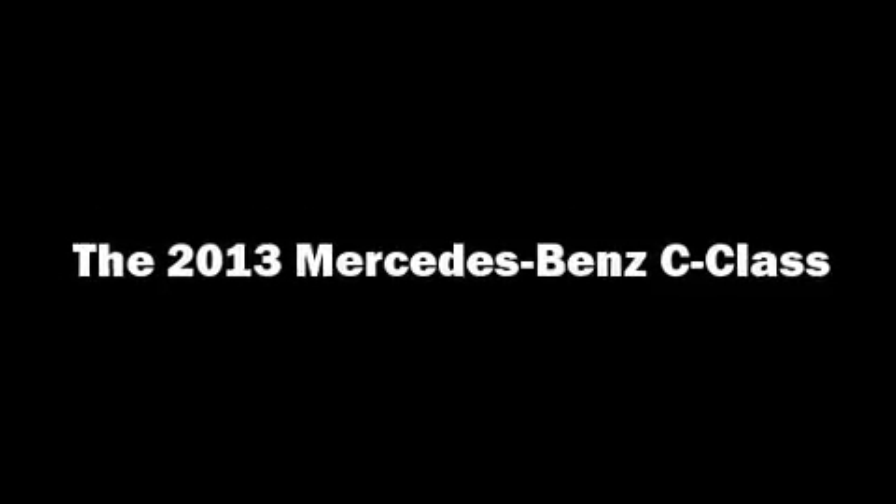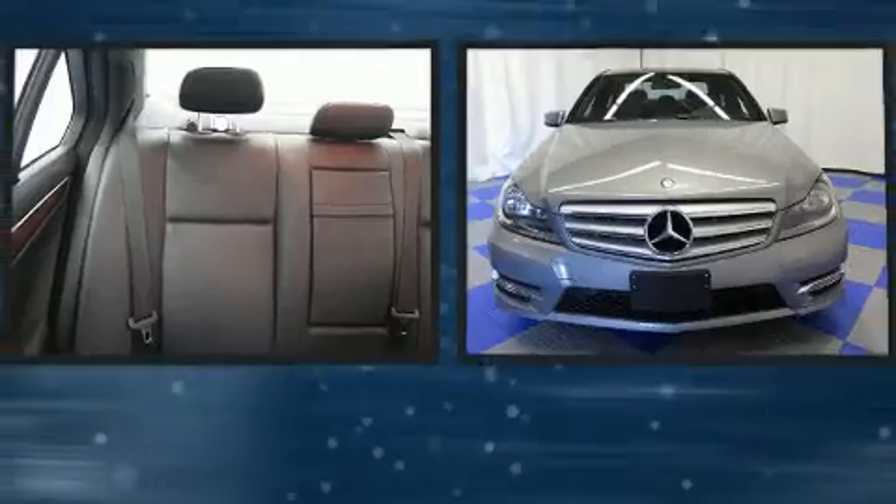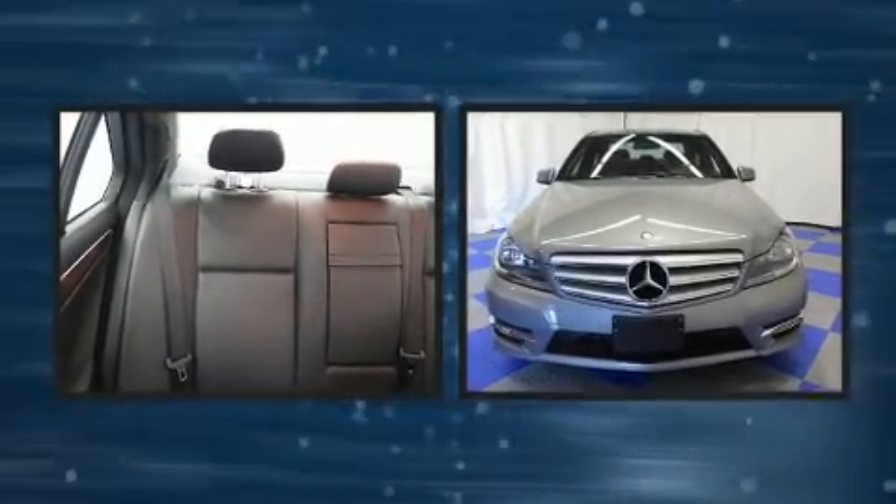The 2013 Mercedes-Benz C-Class. With less than 40,000 miles on the odometer, this four-door sedan prioritizes comfort, safety, and convenience.